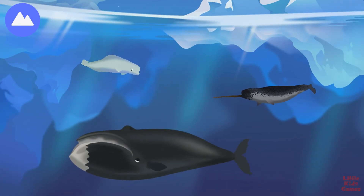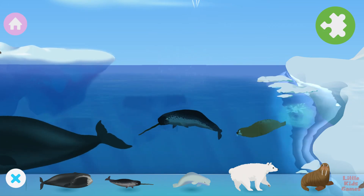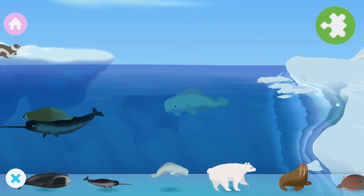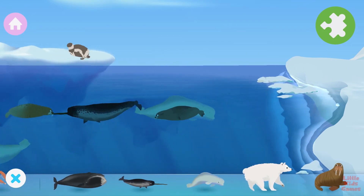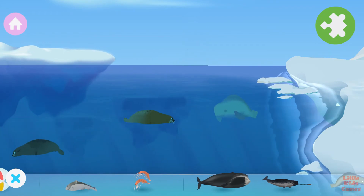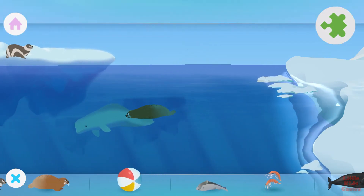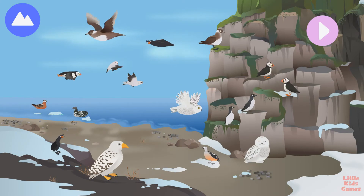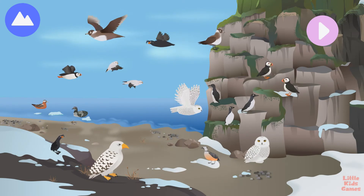These are Arctic marine mammals. There are many birds that live in the Arctic. Let's explore Arctic birds.